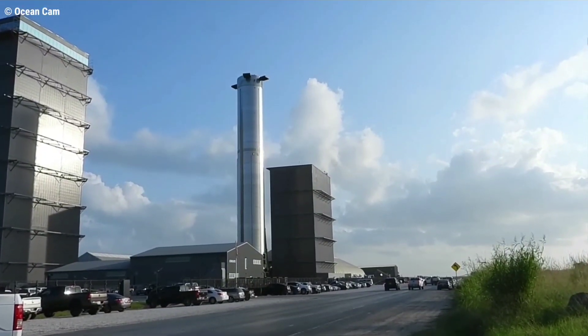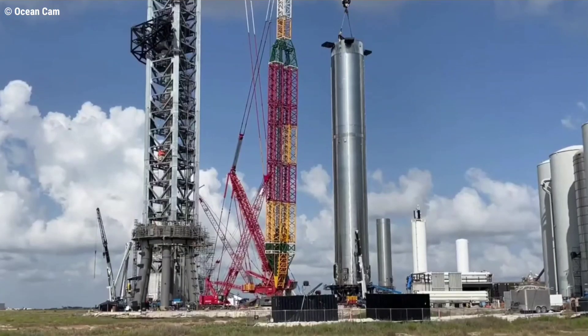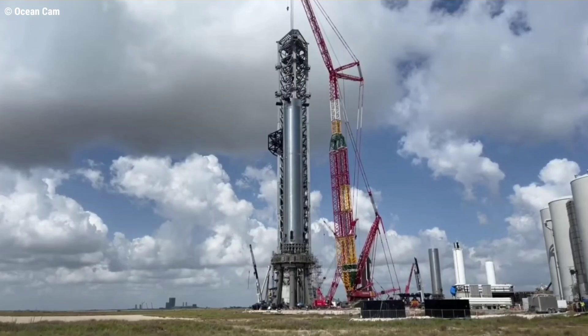For the second time in five weeks, SpaceX has rolled Starship's first orbital-class Super Heavy booster from its Starbase factory to the launch pad, ahead of a challenging and multifaceted test campaign.